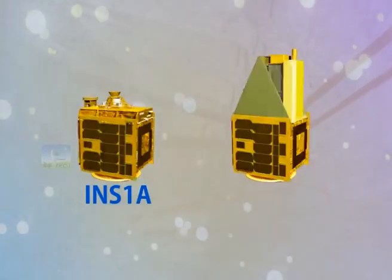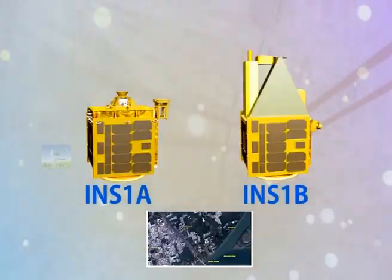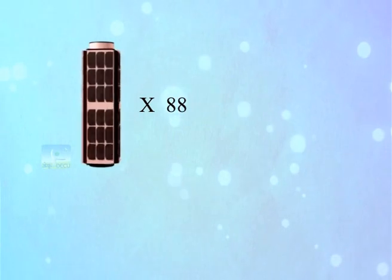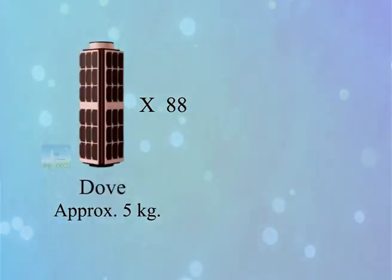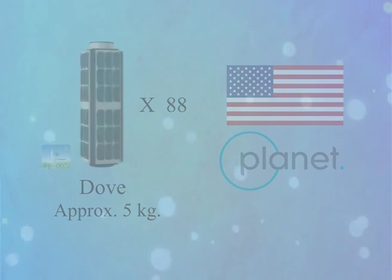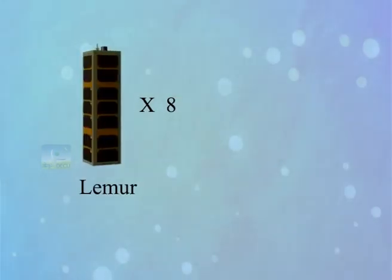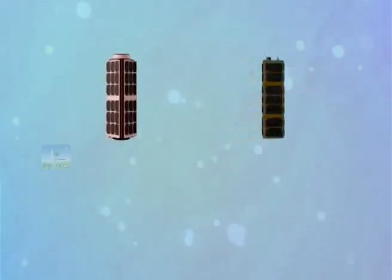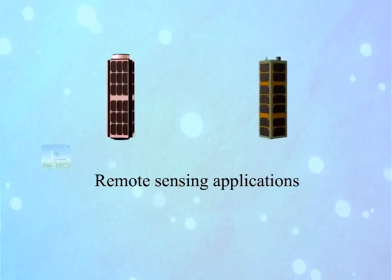The INS-1A and 1B are remote sensing satellites with specific applications. 88 nano satellites, each weighing approximately 5 kg, called Dove satellites, belong to a US company called Planet. 8 satellites called LEMUR belong to SPIRE Global Incorporated, USA. These satellites are for remote sensing applications.